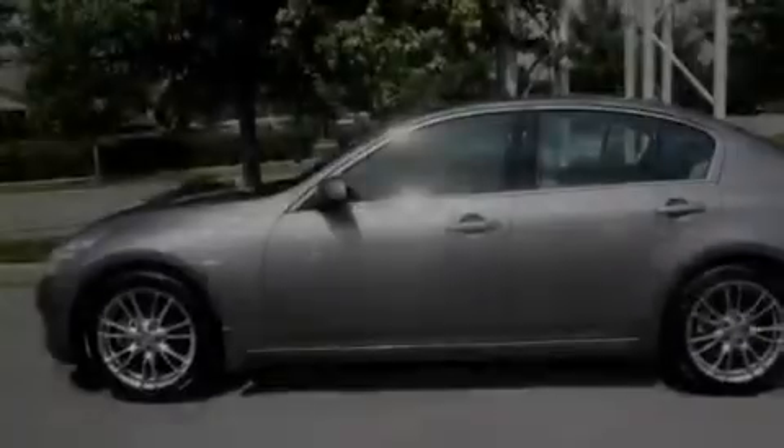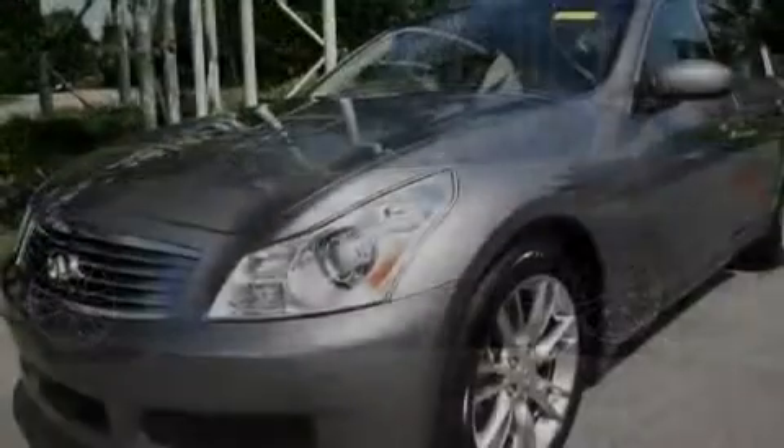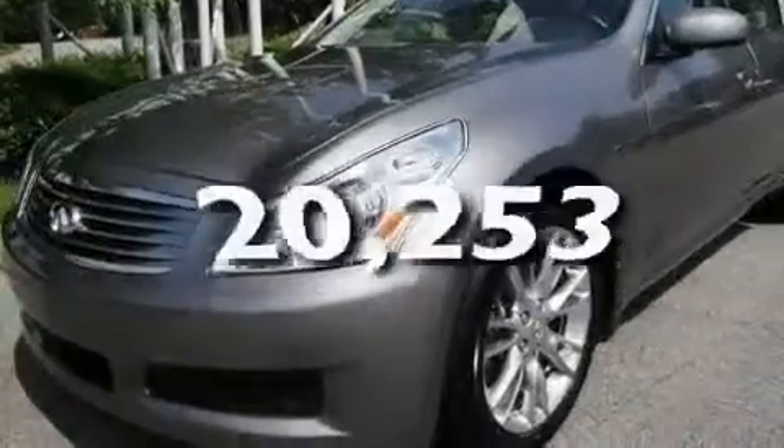Additional features include leather seats, alloy wheels, a passenger-side vanity mirror, a traction control system, heated seats, and this vehicle has fewer than 21,000 miles on the odometer.